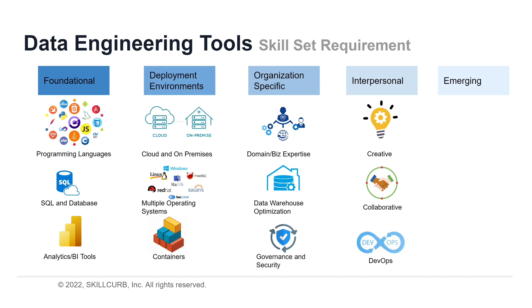DevOps is another important area. There is a skill set and mindset that comes with being in an ops role, and it can be difficult to find developers who have that mindset.